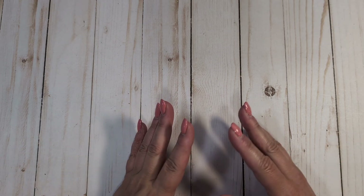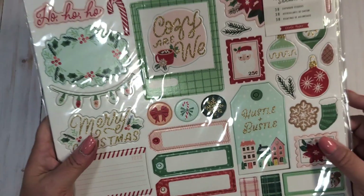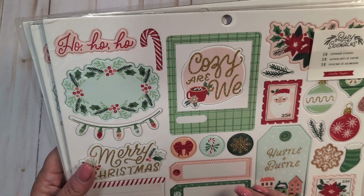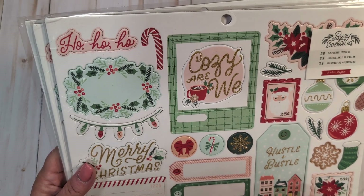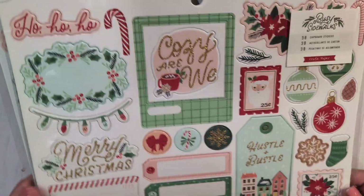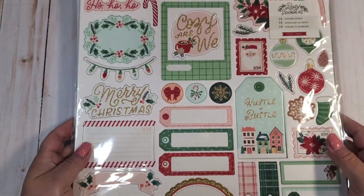I found a seller on eBay that is selling a lot of various American Crafts things, and they typically have them in bundles of two or three. I picked up a pack of three of the Busy Sidewalks chipboard — it was a really good price, only about four or five dollars a piece, which is a really good deal for chipboard. I picked up this pack that I can use at Christmas time.